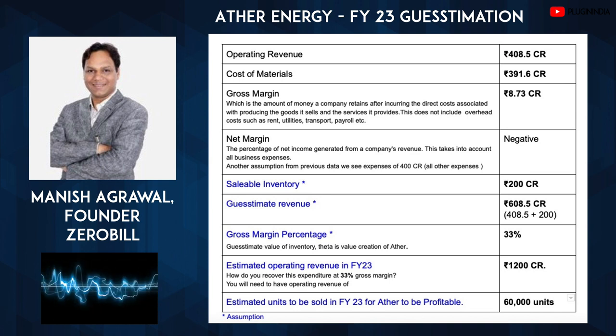We are guesstimating that approximately, if every vehicle would have been sold, Ather might have been able to reach a revenue of 600 crore with a cost of material just being 400 crore. That's a guesstimate because a company like Ather which has a strong inventory pipeline. So with that we can find out that the gross margin percentage could be 33 percent — that's a healthy margin because of government subsidies. Now once government subsidies stop, the companies will have to actually decrease their expenses to maintain similar gross margins. At 33 percent gross margin, the question is how do we recover expenditure?